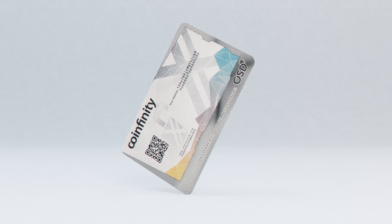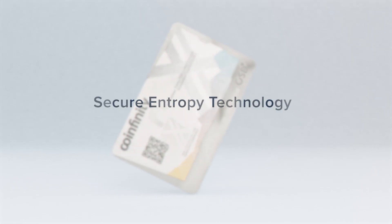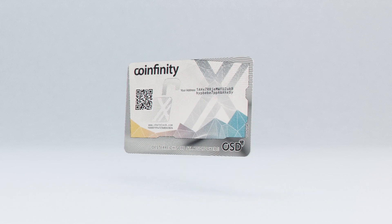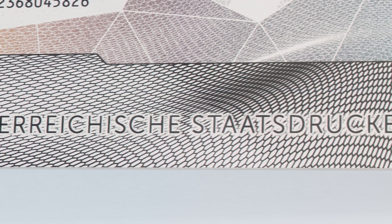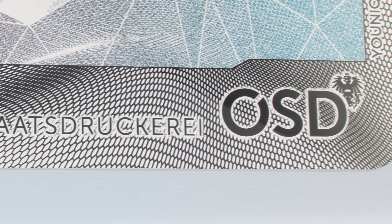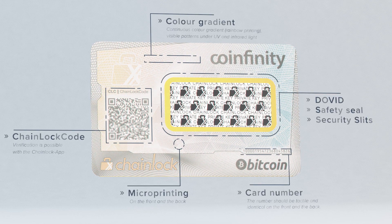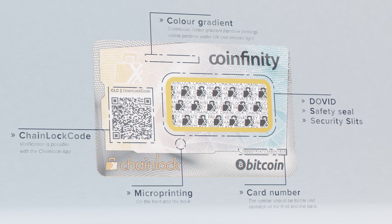Furthermore, the safe generation of the key is based on Coinfinity's secure entropy technology. The Austrian State Printing House has the highest proven standards of security and confidentiality, producing passports and other forgery-proof documents. You can recognize the legitimacy of the card by its reliable safety features.